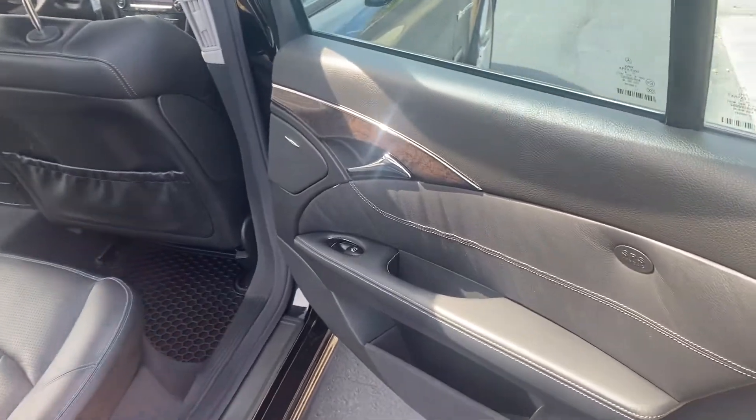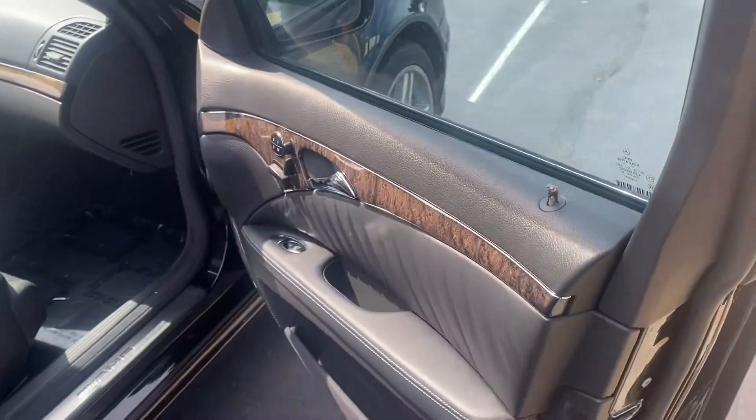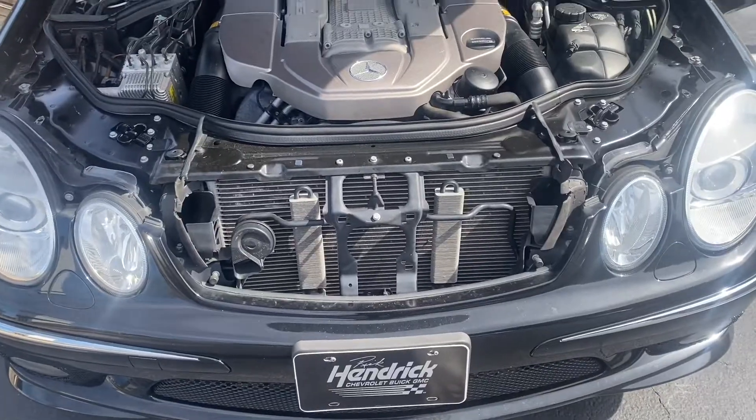Take a look at the door panel on this side and the passenger seat. Now take a look at the engine.